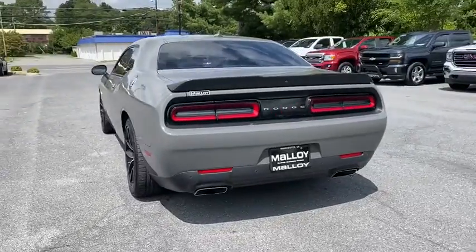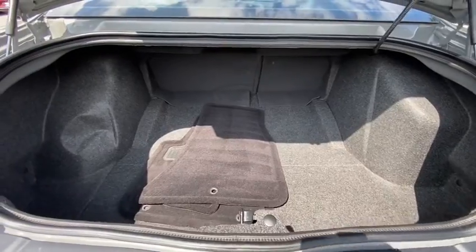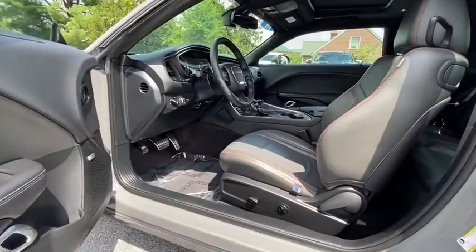This vehicle has less than 35,000 miles. Here are some of this vehicle's great options: power sunroof, traction control, dual airbags, power steering, four-wheel disc brakes.